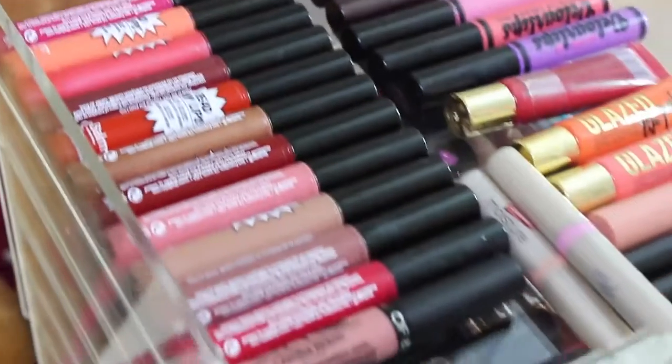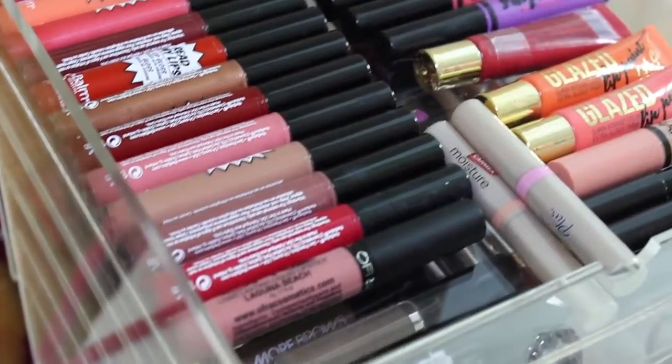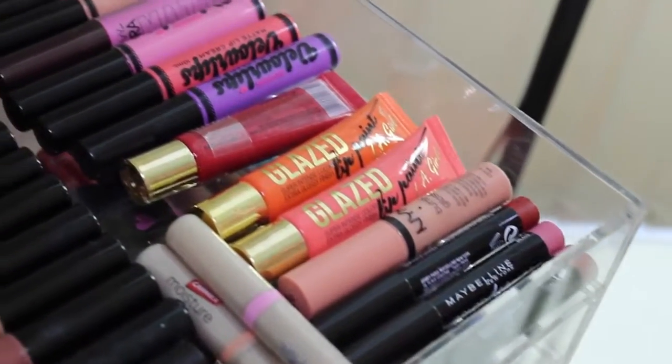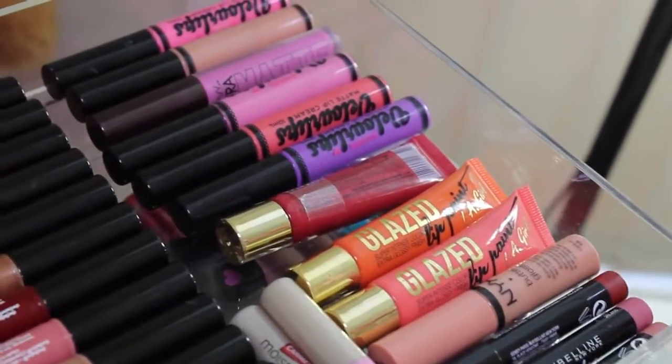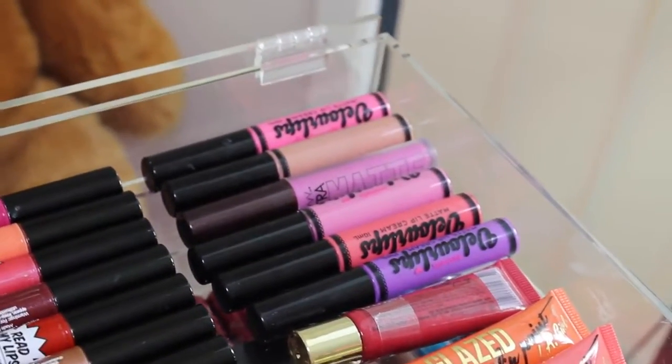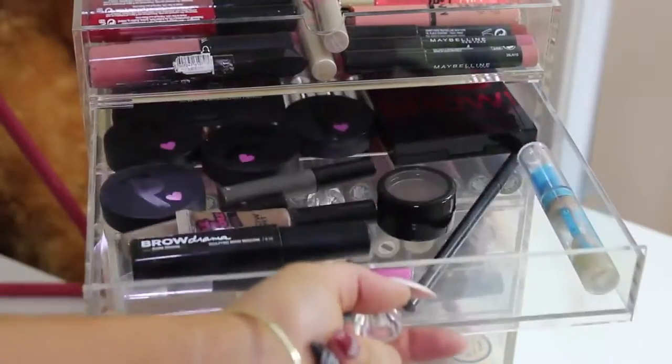In this first section I have some The Balm lip glosses, some OFRA liquid lipsticks, the Carmex Moisture Plus, some Maybelline Colour Drama, NYX Butter Gloss, LA Girl Glaze Lip Paints, and some Australis Velour Lips.